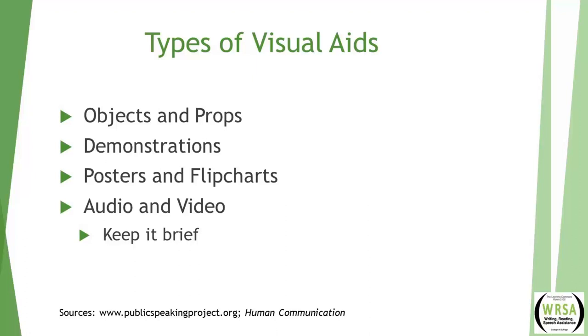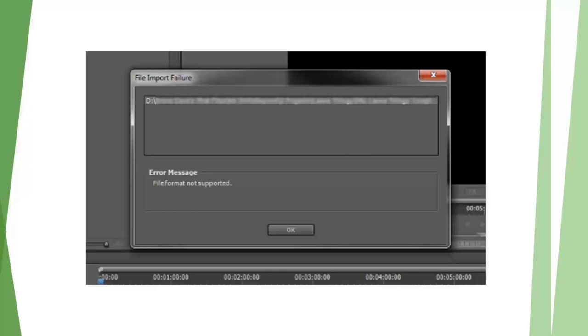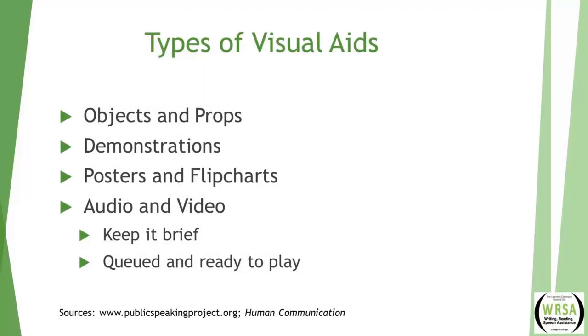Always defer to your teacher — if they give different guidelines for videos, follow what they say. You should not have a presentation primarily composed of audio and video clips; be selective and choose clips that reinforce the message or serve as a segue into your next topic. When including audio or video, make sure the clip is cued to start exactly where you want it. It distracts from your credibility when you're fumbling with technology during a speech. Make sure your file format can be played on the computer you're using, test playability and audio volume before your presentation, and get there early to do a practice run.